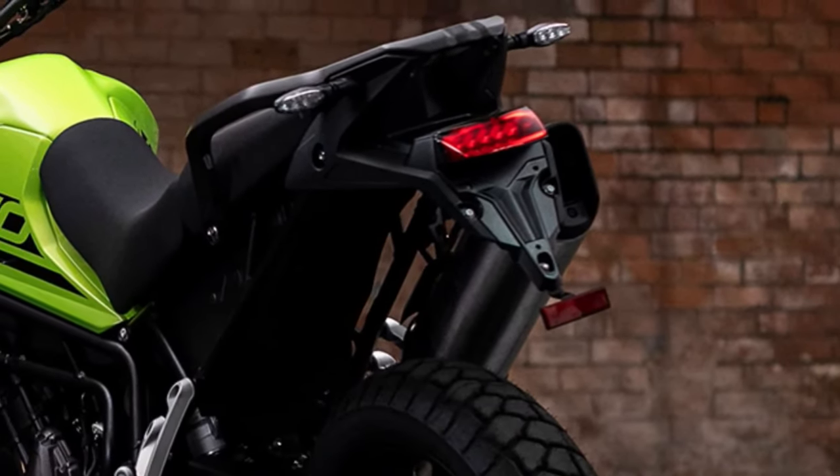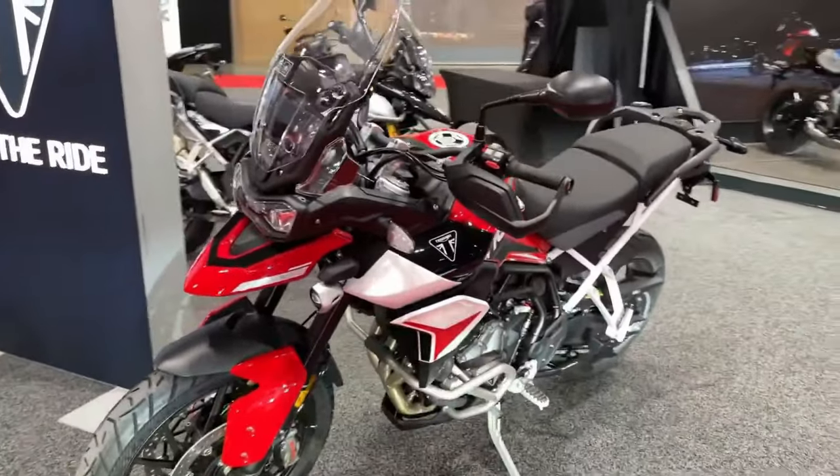Triumph's dedication to innovation is reflected in the Tiger Sport 850's advanced technology.